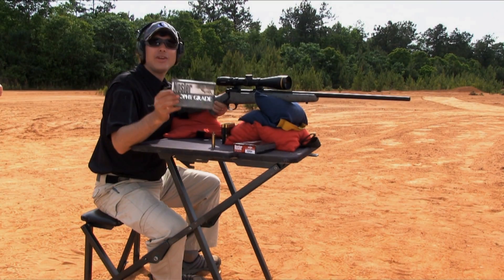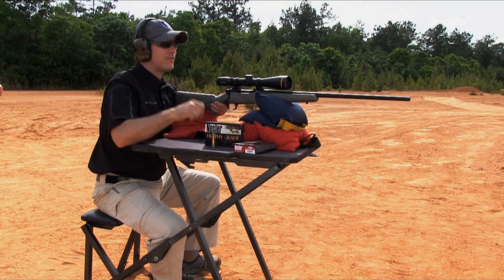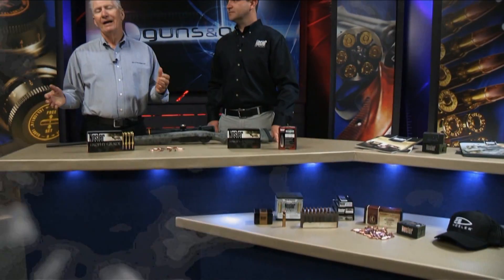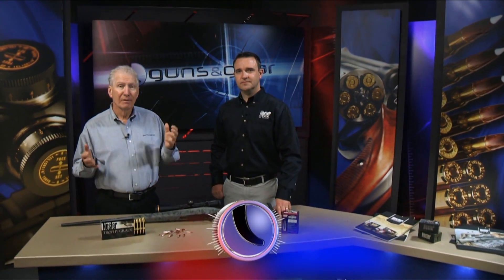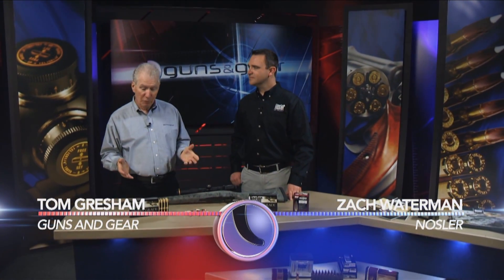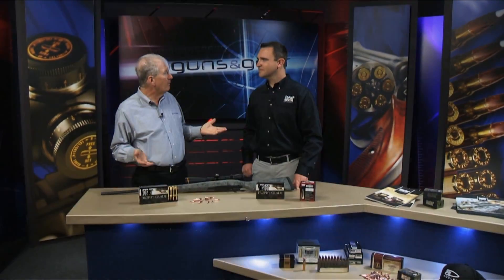Trophy Grade Long-Range ammo for your long-range package. It's natural for a company that makes great bullets to complete the cycle and end up making ammunition. Zach, Nosler is making really good ammo — I think probably some people don't know that you're doing that.